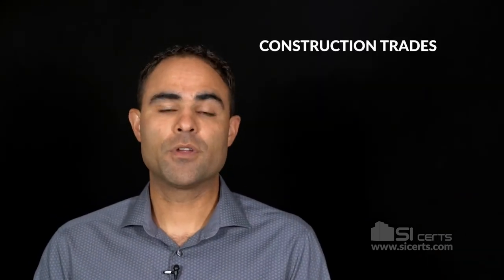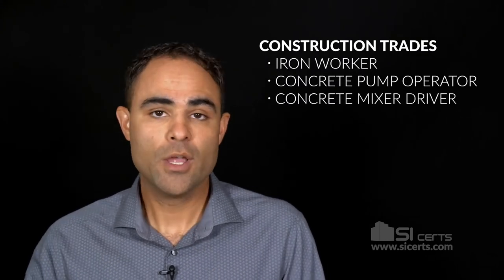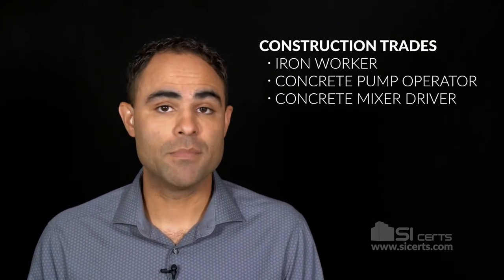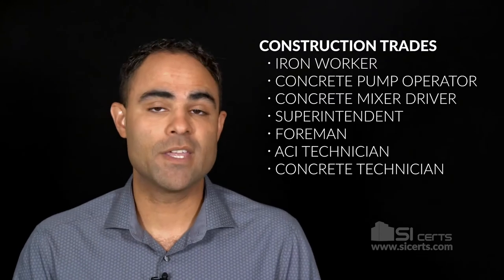What counts as work experience in Reinforced Concrete Construction Inspection? If you work in construction trades that involve concrete, that counts. You may be in the trades working around concrete foundations and other reinforced concrete elements — for example, if you're an iron worker, a concrete pump operator, or even a concrete mixer driver, you're exposed to and seeing concrete placement all the time, and these count. You may also be a superintendent or foreman on a job site overseeing commercial or even residential construction, and this counts too.